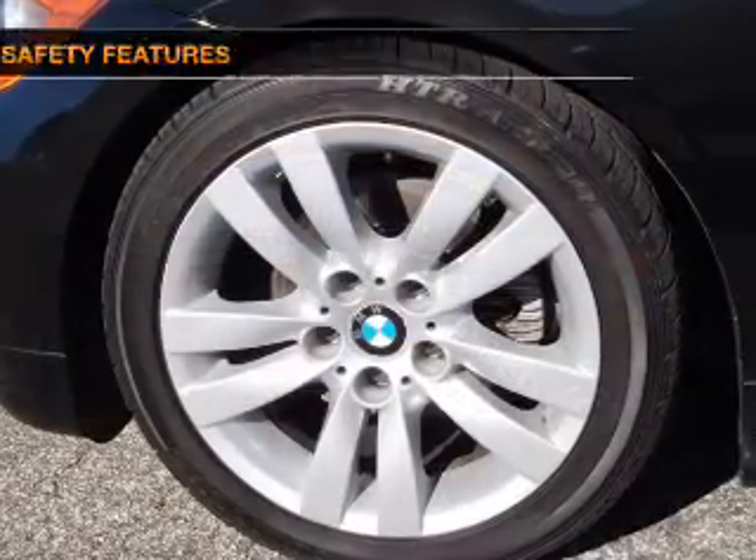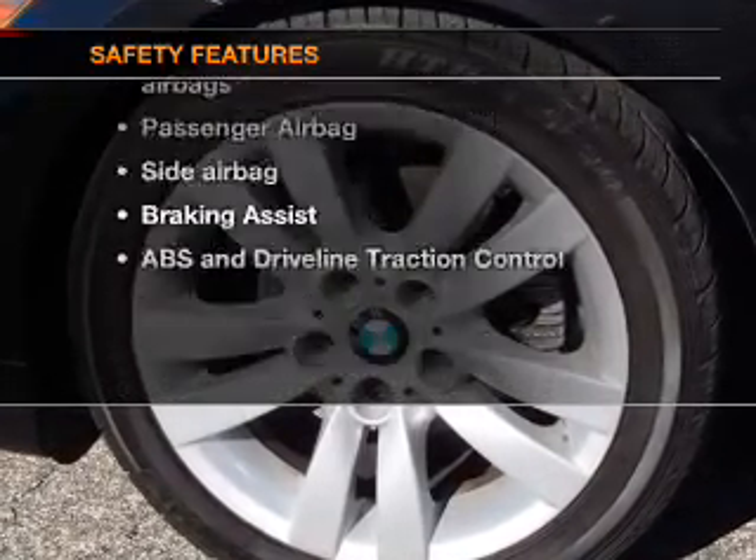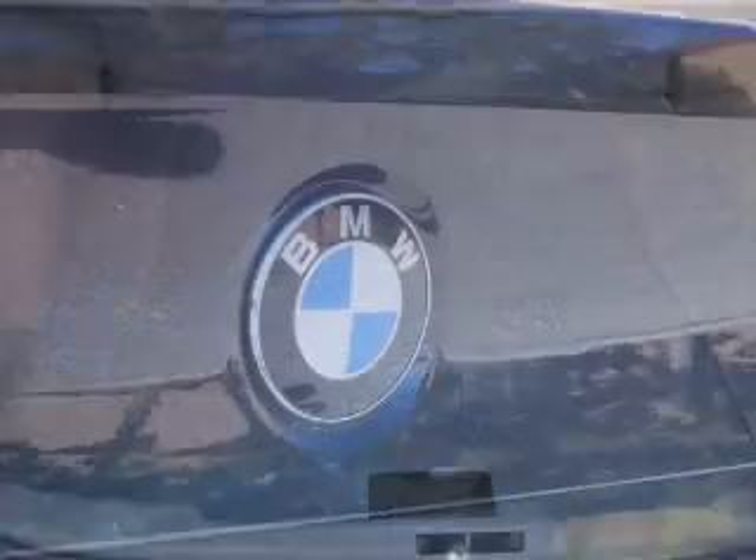Power steering. If safety is a high priority, rest assured knowing that these top safety components are included: front ventilated disc brakes, curtain head airbags, passenger airbag, side airbag, traction control, and stability control.